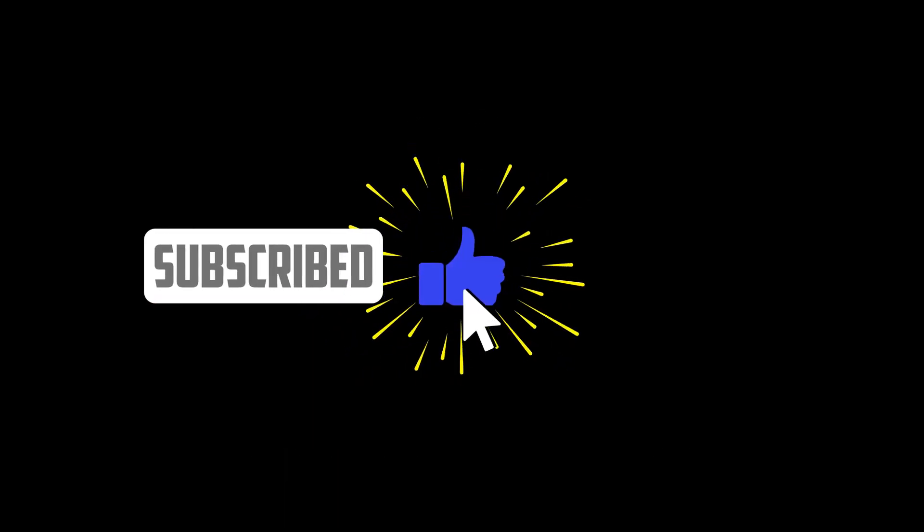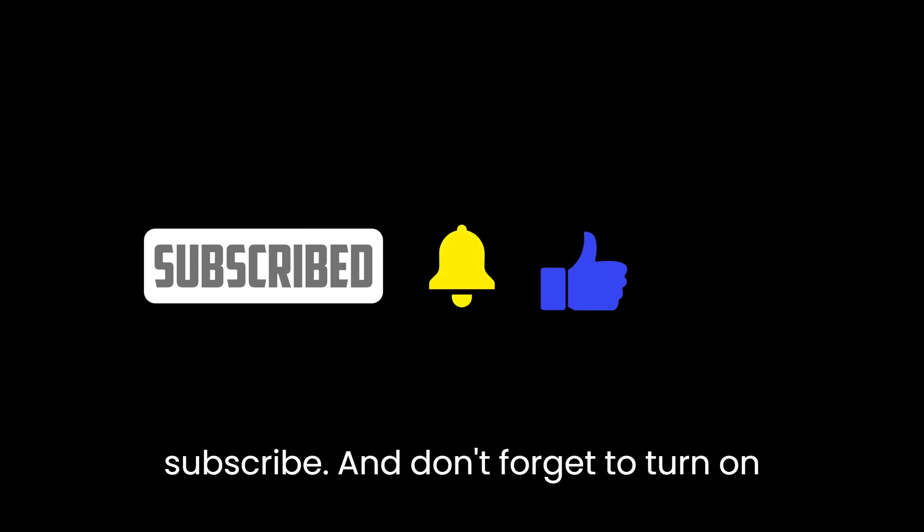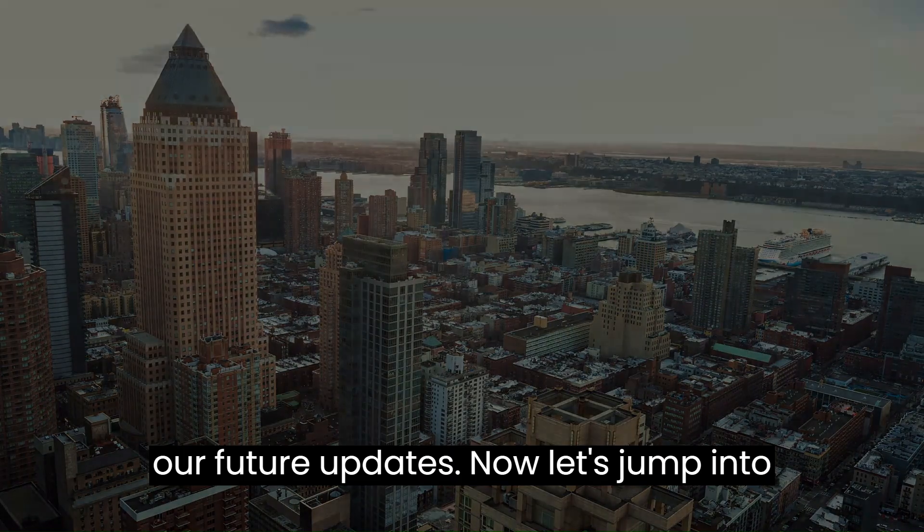Make sure to hit that like and subscribe, and don't forget to turn on notifications so you won't miss any of our future updates. Now let's jump into it.